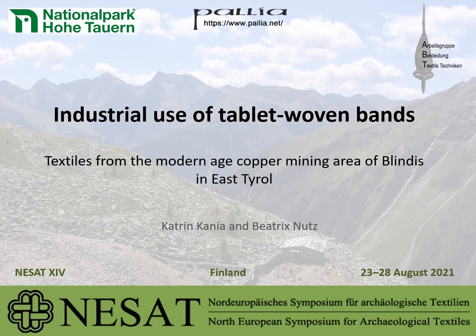Industrial use of tablet-woven bands: textiles from the modern age copper mining area of Blindis in East Tyrol, by Katrin Kania and Beatrix Nutz.